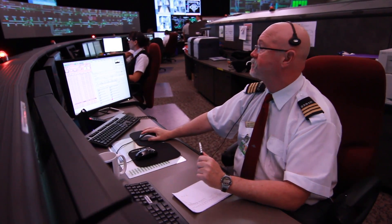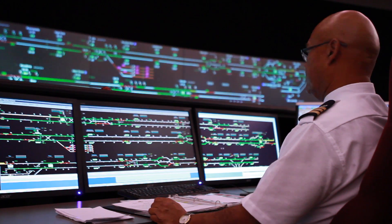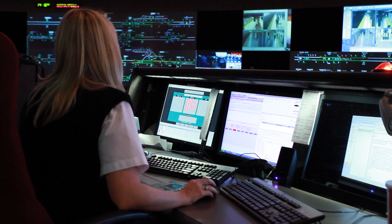Transit control is the nerve center of the TTC. Specially trained and experienced personnel monitor and direct all of the TTC subway traffic.